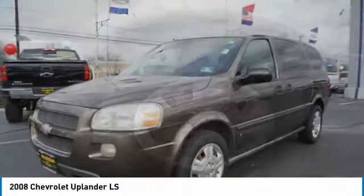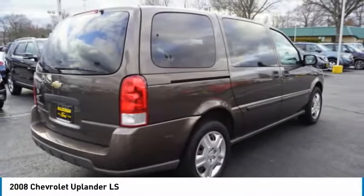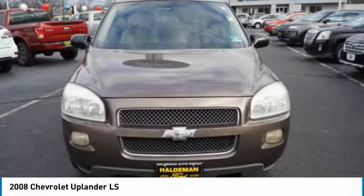Stop by and take a look at the 2008 Uplander. The Chevy Uplander comfortably seats seven with the choice of individual captain's chairs or a two-place bench seat in the second row, and it takes care of its passengers in a well-designed, nicely finished interior.